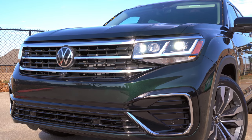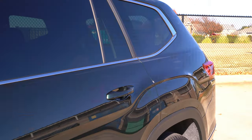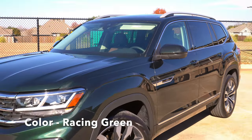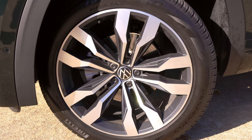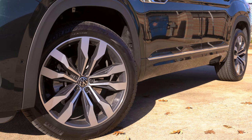The R-Line gives you specific, sportier bumpers compared to the rest of the trims, and this racing green exterior paint is a nice finish. It's got a metallic flake in it — looks very dark and almost black sometimes — but it goes well with the bulky design and large fenders on this Atlas. The R-Line also gives us massive 21-inch wheels, and there's even a little side skirt between those.